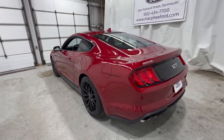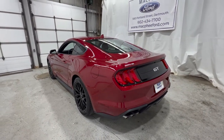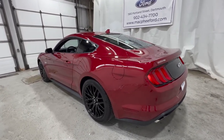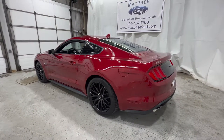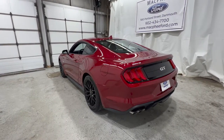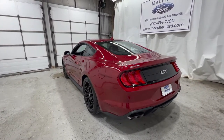Going into a little more detail on transmissions: you can get the automatic or the manual in both the GT and EcoBoost trim levels. The Mach 1 only gets the Tremec TR-3160 six-speed manual. For the GT500, it's a completely different system — a Tremec TR-9070, which is a seven-speed dual-clutch automatic offered only in the GT500 trim level.